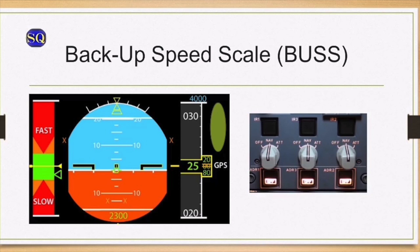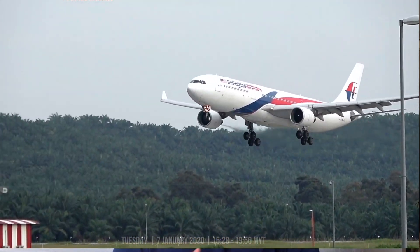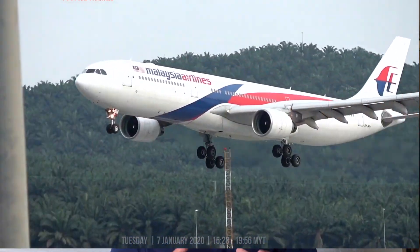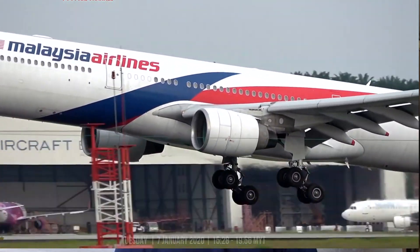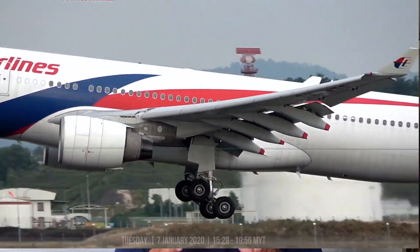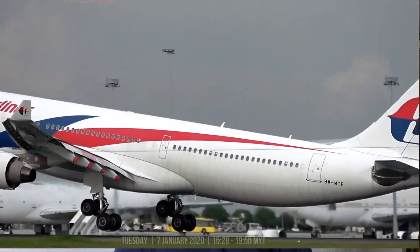Using the BUSS — the Backup Speed Scale — and airspeed management procedures, and assisted by ATC, the flight crew brought the aircraft safely back to the ground in Brisbane. On the night, several individuals from different organisations had separate key roles in detecting aircraft damage or other unsafe conditions such as the fitment of pitot probe covers.